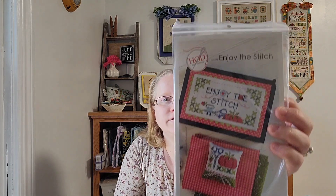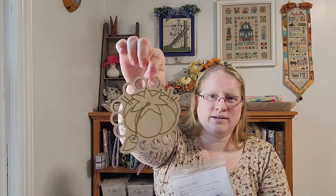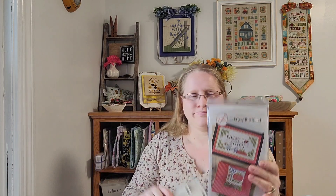From 141 Design Company, I ordered the Enjoy the Stitch kit, which comes with the floss, a tomato floss holder, and the box that the stitch goes on. I don't have plans to start it anytime soon — maybe sometime next year — but I wanted to get the box while it was available.